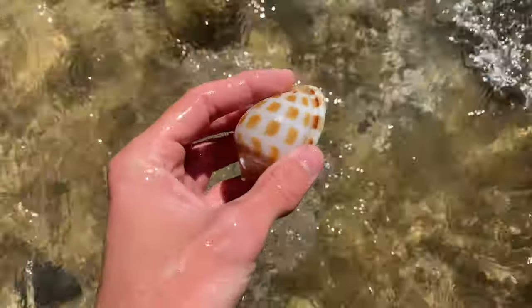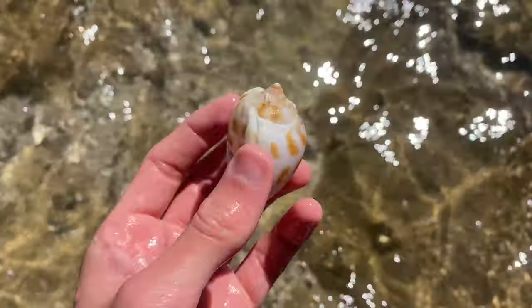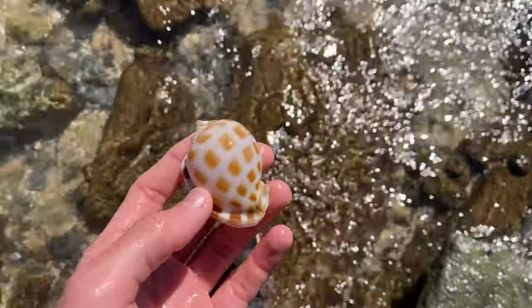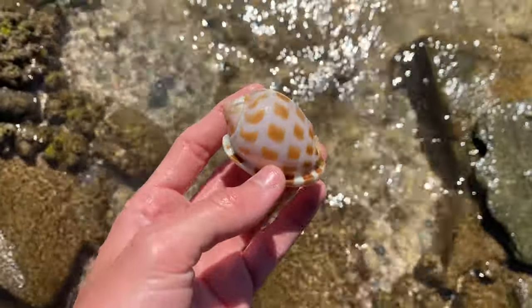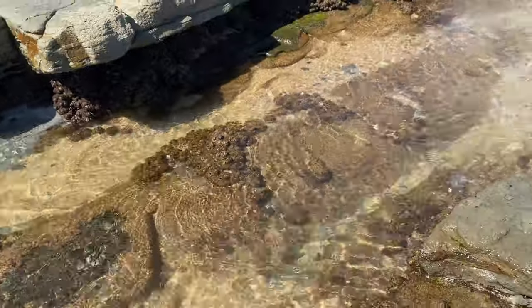Nice big checkered bonnet here right now — nice, beautiful, first one of the day too, which has been pretty rare to happen lately. We've been getting bonnets every day. Look at this part right here. There's been bonnets everywhere recently — winter is the perfect time for bonnet shells down here.